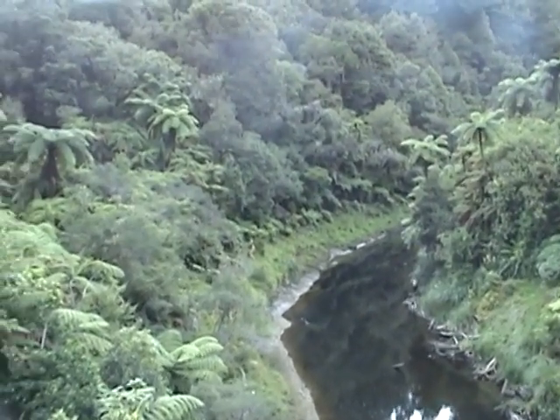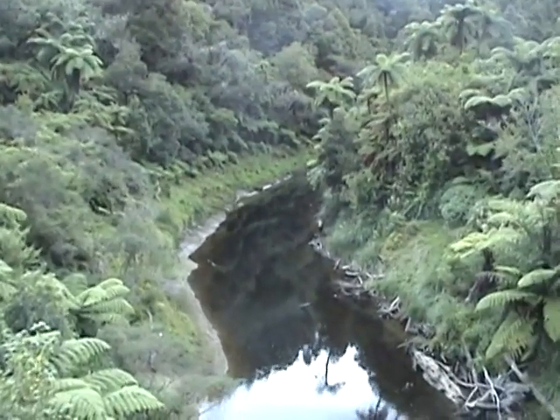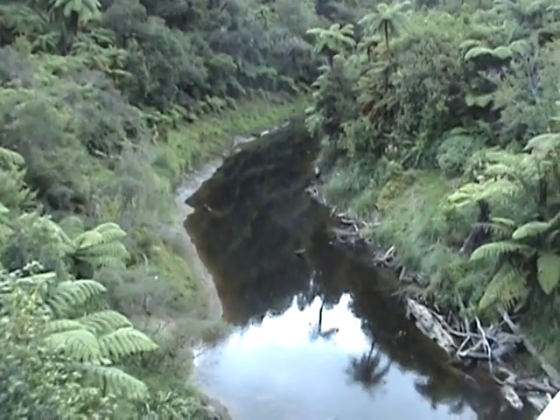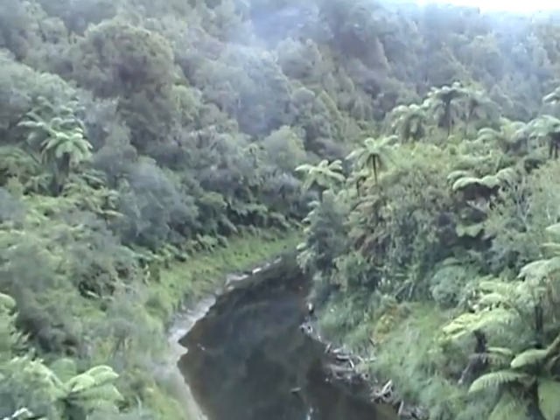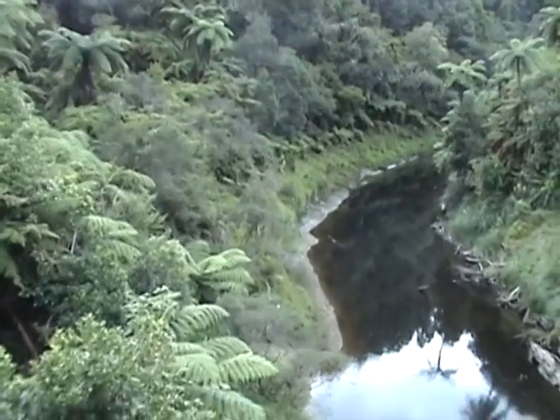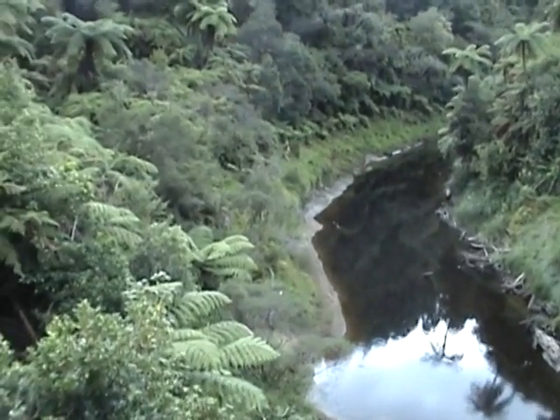Still on the Forgotten World Highway, this is the Tanganakao River and its gorge, which we've been following for a couple of kilometers now, at least, on unpaved road.